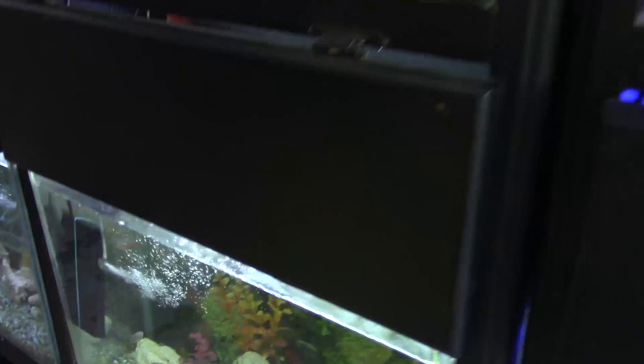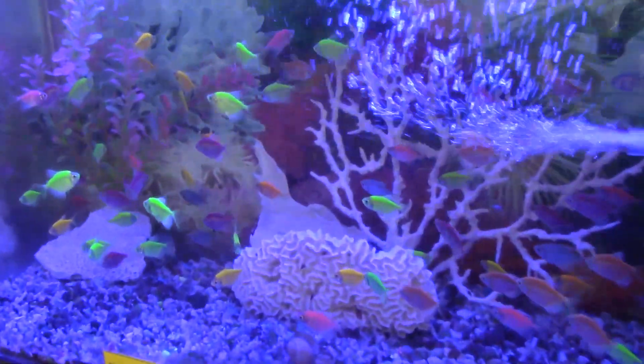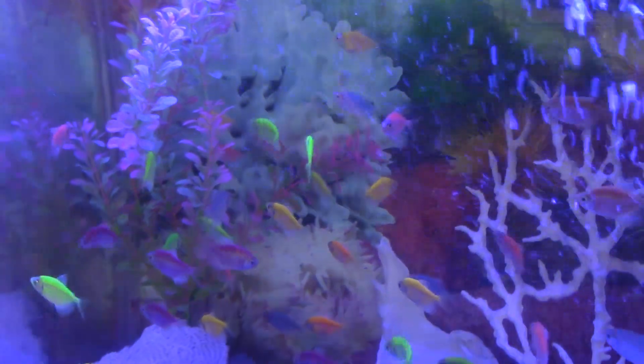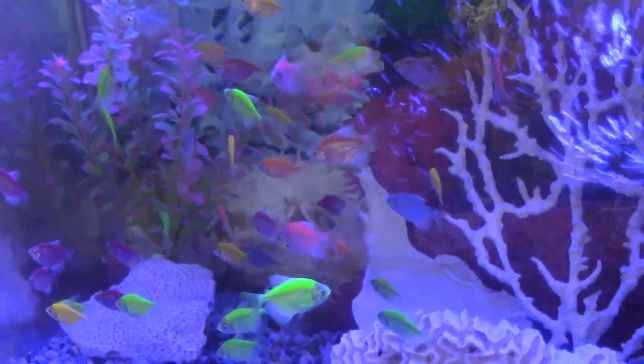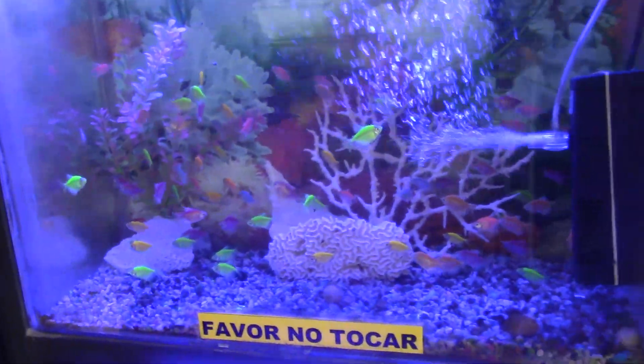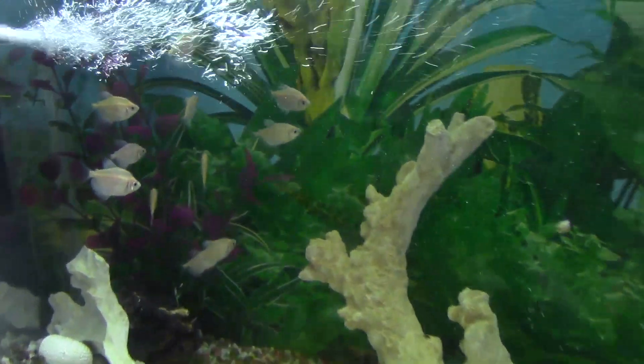Pueden tener también estos peces que se llaman monjitas. De forma muy particular se llaman monjas, y las hay de muchos colores: blancas, grises, y de esos colores. Son peces que pueden tener en pecera pequeña.